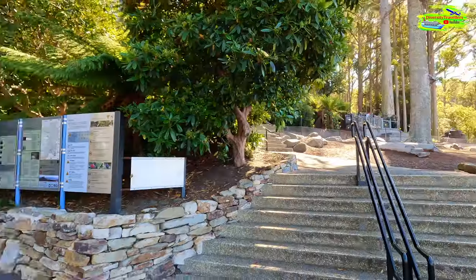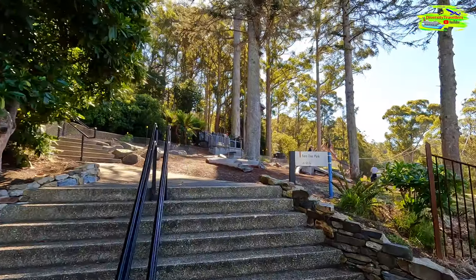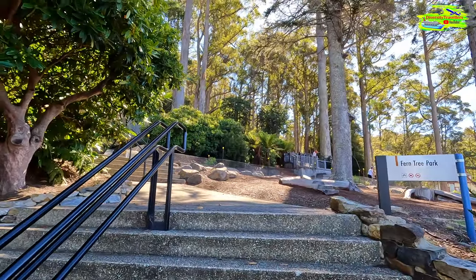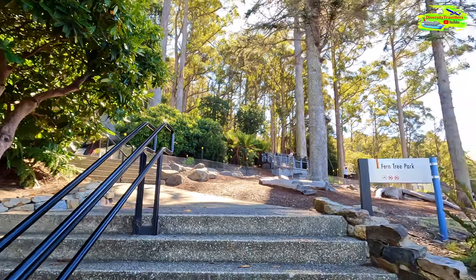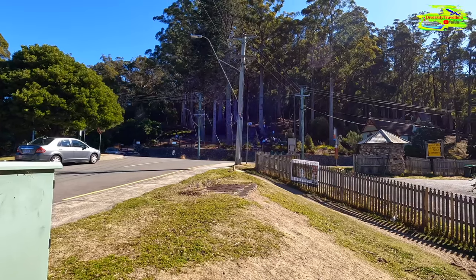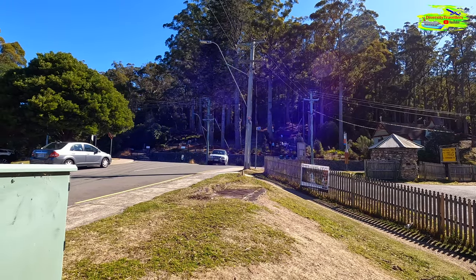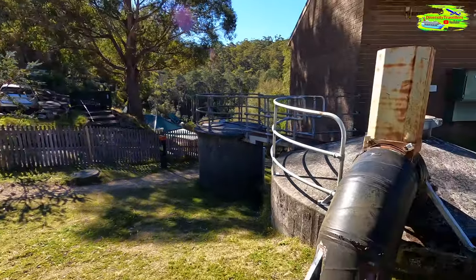We finished our walk. Look at this area — this is the Fern Tree park. There are a lot of barbecuing and picnic spots, hot plates, and you can buy sausages and other stuff and do a barbecue here. That's the Fern Tree Tavern where we'll have a little lunch. From the direction we went to Silver Falls, the pipeline network came this way and this is probably one of the junctions.